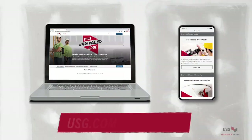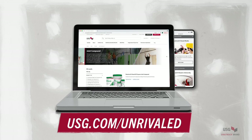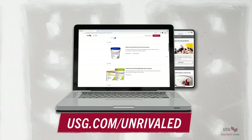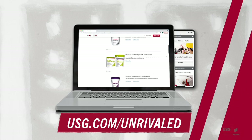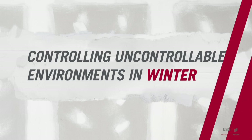Off the Wall is brought to you by Sheetrock Brand, the unrivaled leader in drywall and joint finishing solutions. See the entire line of products at usg.com/unrivaled. Today we're talking about controlling uncontrollable environments in winter, and with us is Mr. Jerry Wonderlich, who has over 30 years of experience at USG and is the regional quality manager — the man to go to on this topic.